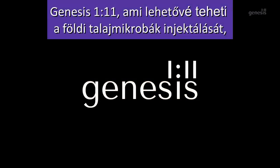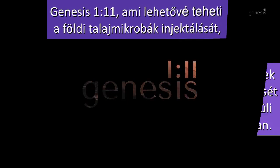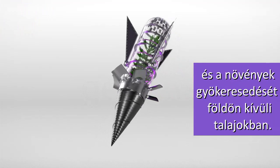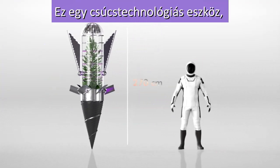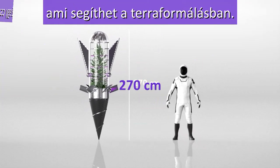Genesis 111 makes it possible to inject earthly soil microbes and enable plant rooting into extraterrestrial soils. This high-technology concept supports terraformation.